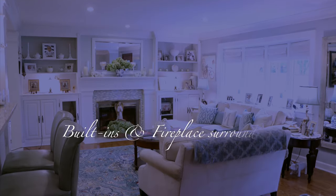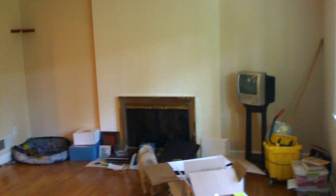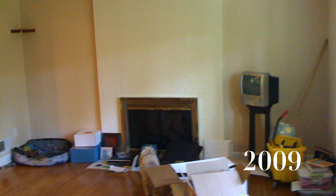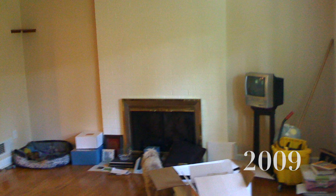Let's jump right in with the first thing you see upon entering my house — our built-in bookcases and fireplace surround. Here's an old picture from when we first moved in in 2009: just drywall and the original brick fireplace. Our home was built in 1960, so that was all original. And here is what it looks like today in 2019.